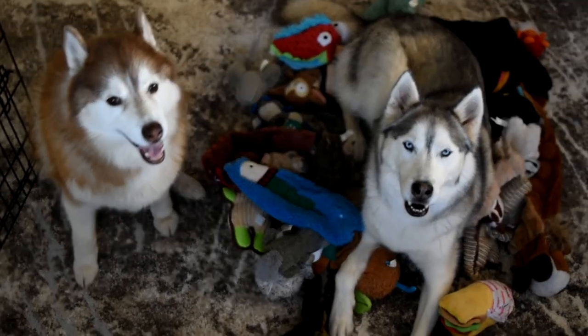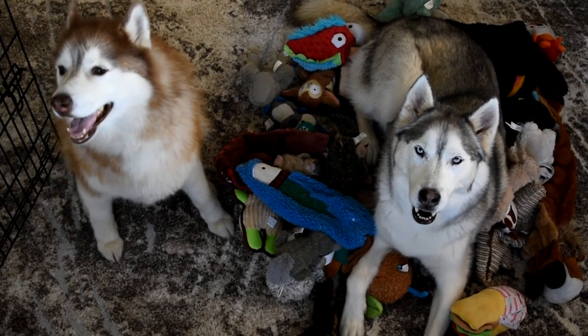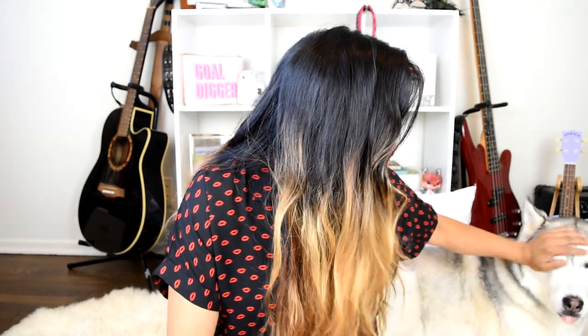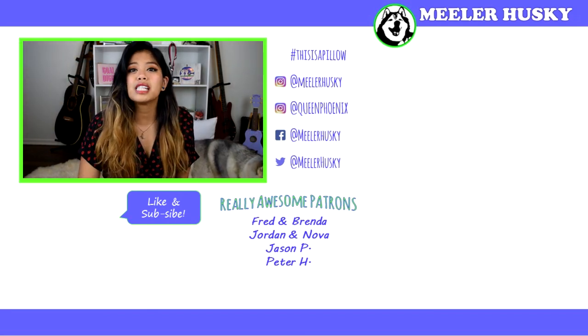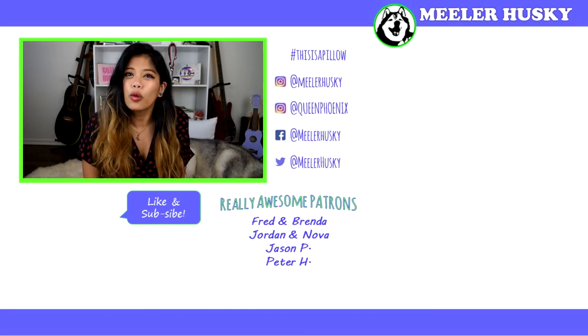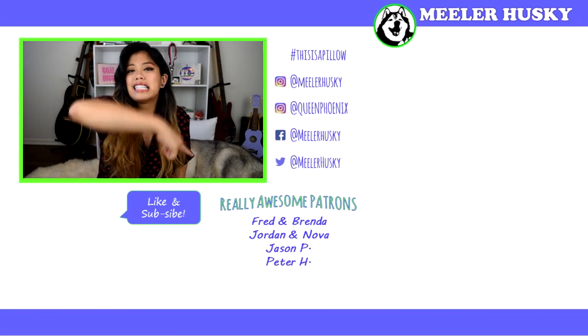Let me know in the comments section below if any of these tips helped and what other things you want me to focus on on this channel. Another thing we focus heavily on is time management, and you can find an entire playlist on that right here. Thanks for watching — make sure you subscribe. I post new things every Friday. You can tap that little circle with my face to subscribe, check out my last video here, and see more organization tip videos down there.